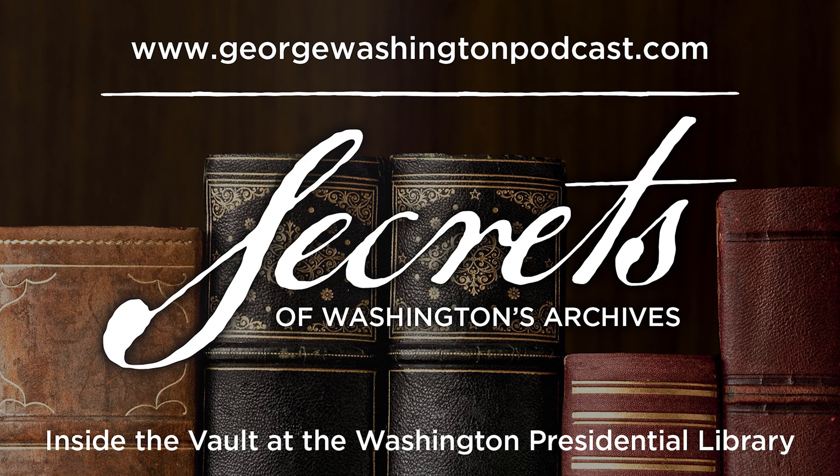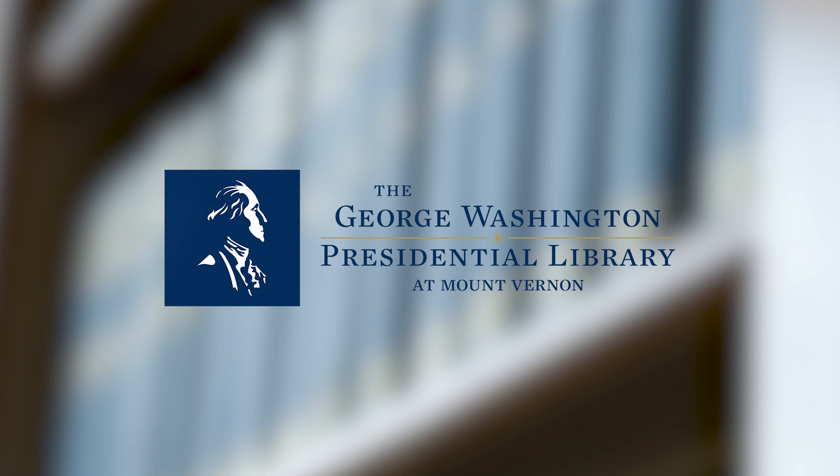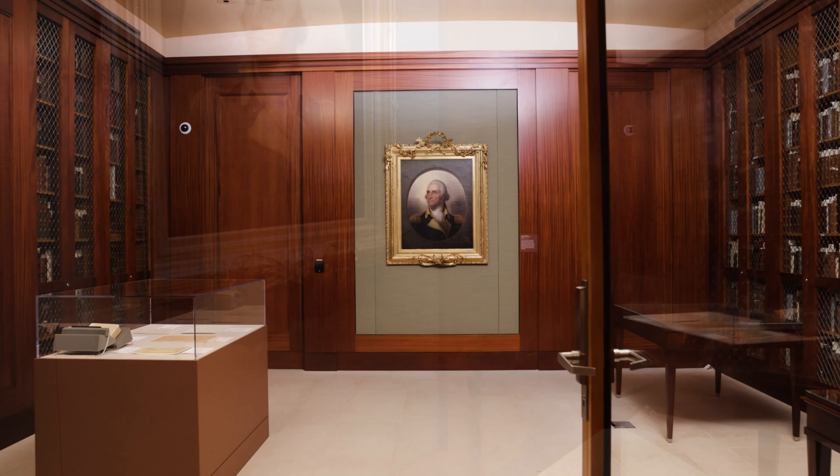Welcome to the Secrets of Washington's Archives. In celebration of the 10th anniversary of the George Washington Presidential Library, we're bringing you up close and personal with the treasures from his library.